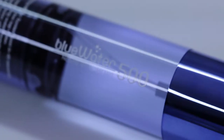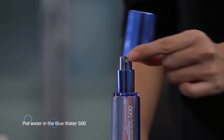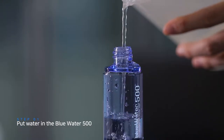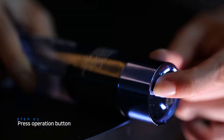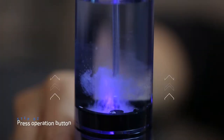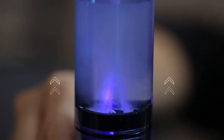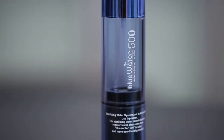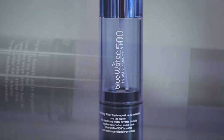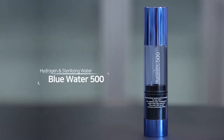The process couldn't be simpler. Just put regular water in the Blue Water 500 and press the operation button. After a minute, you'll have hydrogen sterilizing water in your hand. Blue Water 500 is always ready.